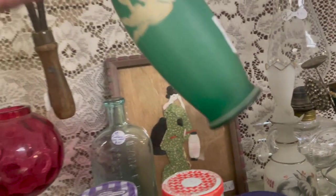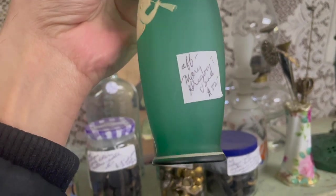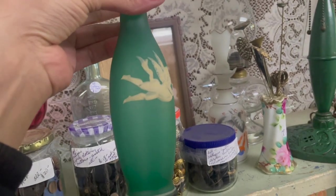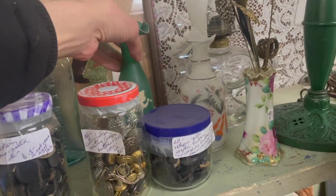Look at this angel satin glass — $22. Mary Gregory. I don't know if I would say that's Mary Gregory, it might be. Alright, let's get away from the radio. It's an antique one.